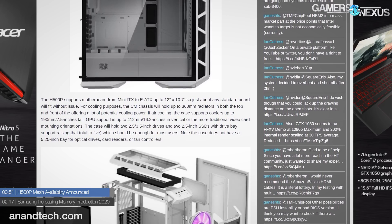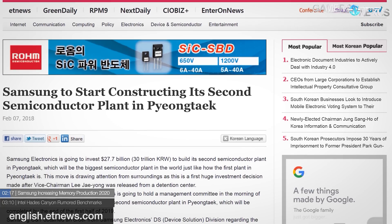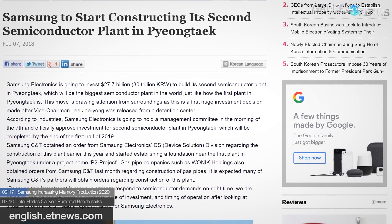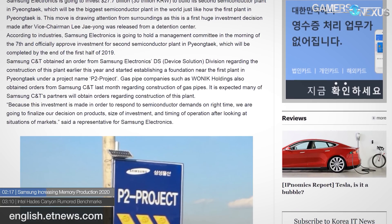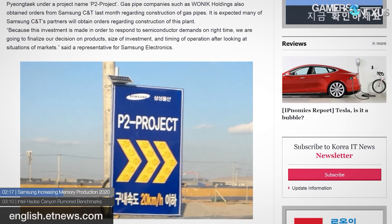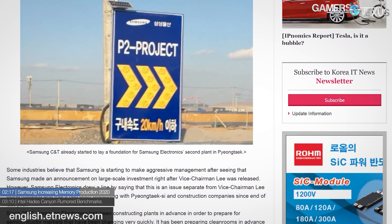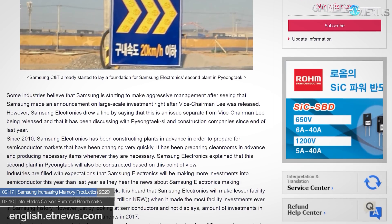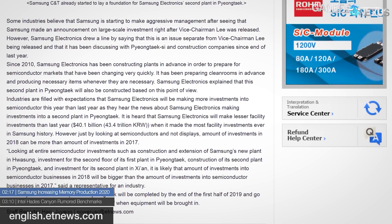Samsung is building another fab near Pyeongtaek, South Korea. The new P2 project will be constructed next to an existing fab which broke ground in 2015. Samsung plans to have invested a total of 30 trillion Korean won — or $27.8 billion dollars — in the existing fab by 2021, and is considering investing the same amount in the new P2 project, though a decision between DRAM and NAND production has not yet been made. Building is intended to be complete by end of Q2 2019, and Samsung's plan is to help alleviate current demand with additional supply of NAND and/or DRAM.